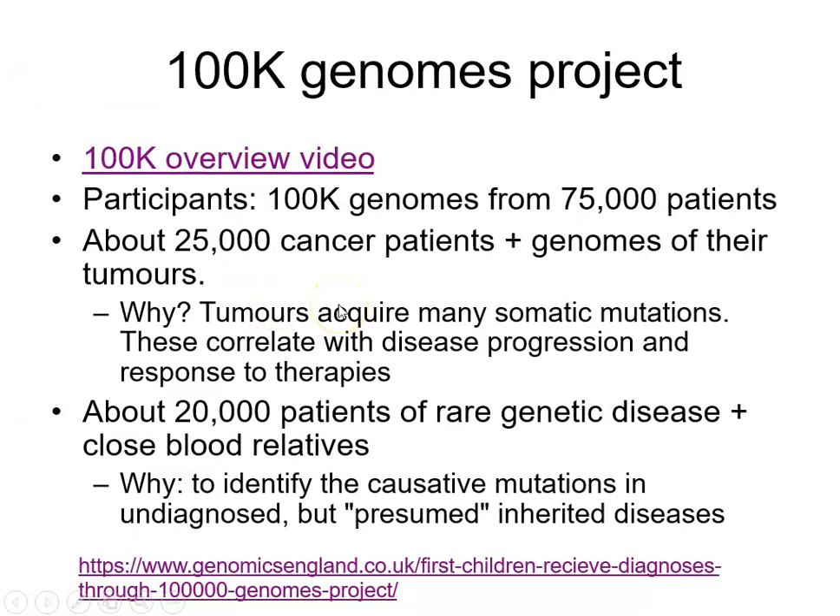Before we go any further, it's worth pausing this video, getting the slides off Blackboard, and clicking on the link which is a 100,000 Genomes overview video from Genomics England, who ran the project. This gives you a brief overview of the project, so pause the video, have a look at that YouTube video, and then come back to finish off.